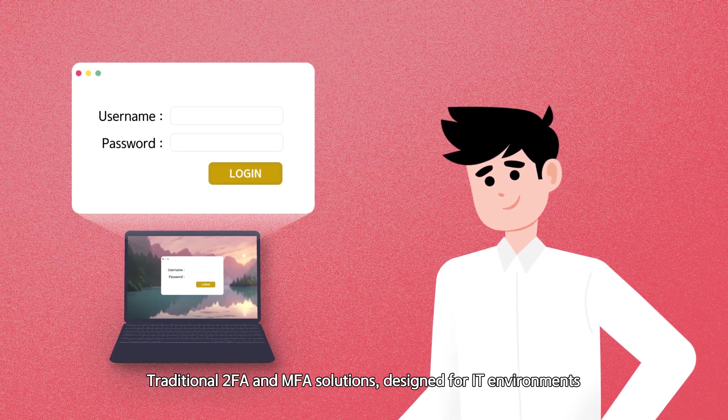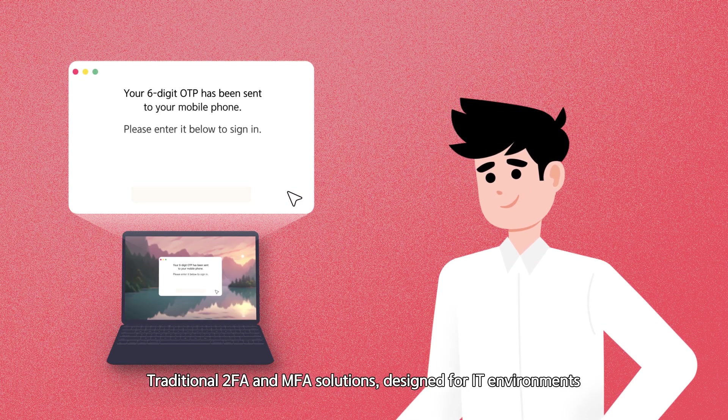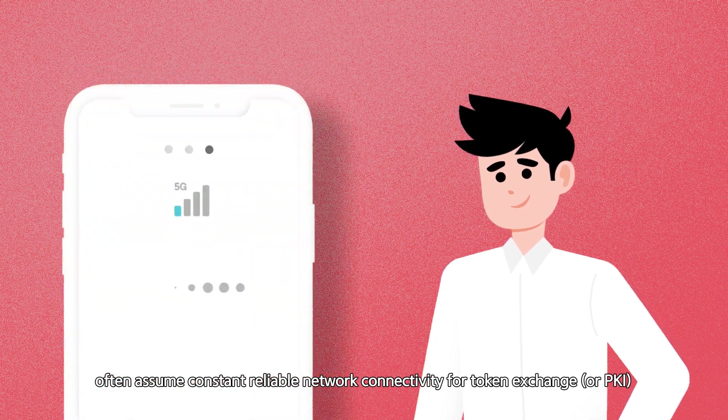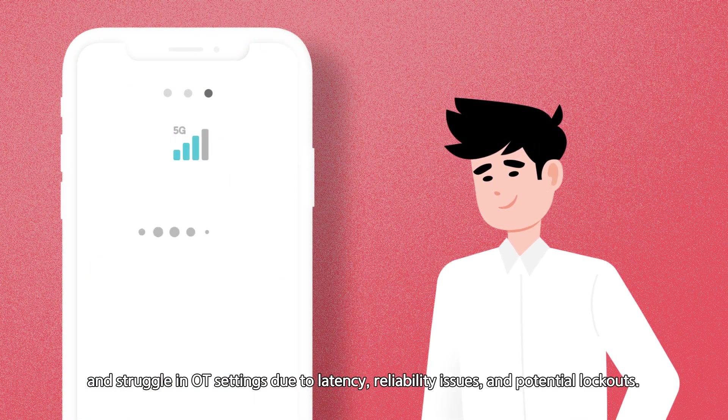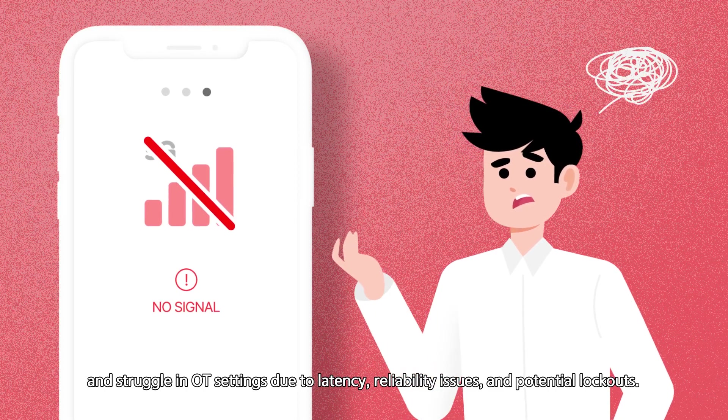Traditional two-factor authentication and MFA solutions designed for IT environments often assume constant, reliable network connectivity for token exchange, and struggle in OT settings due to latency, reliability issues, and potential lockouts.